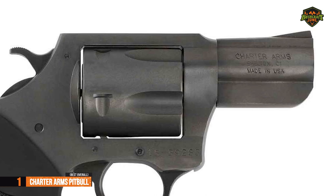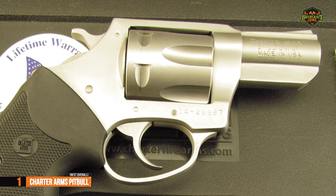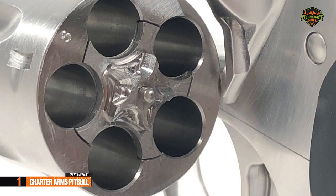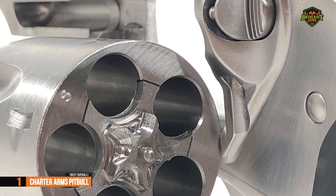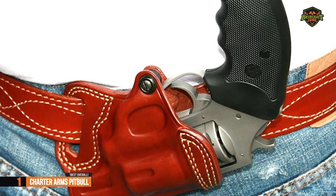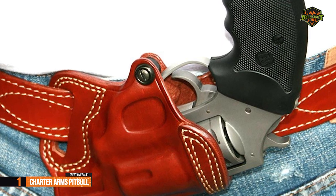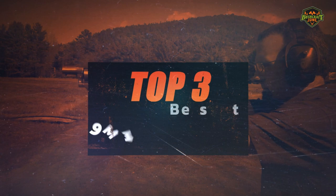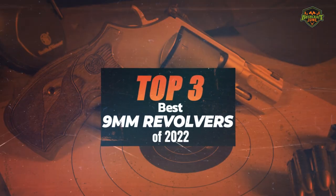Although the trigger is serrated, it's not sharp, so you don't have to worry about accidentally scratching your finger while on the trigger. The Pit Bull model also boasts ease of maintenance thanks to its carefully designed finish. Overall, this product delivers premium performance at the best possible price-quality ratio. You wanted the best, you got it! So that's it for the best 9mm revolvers of 2022.